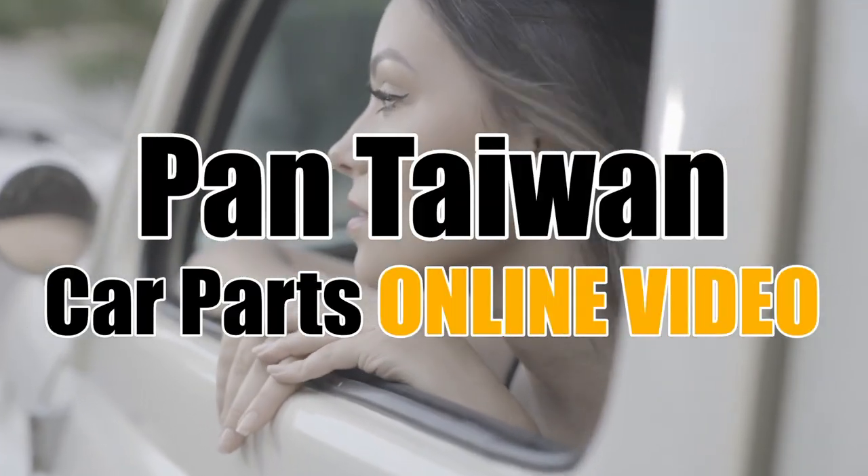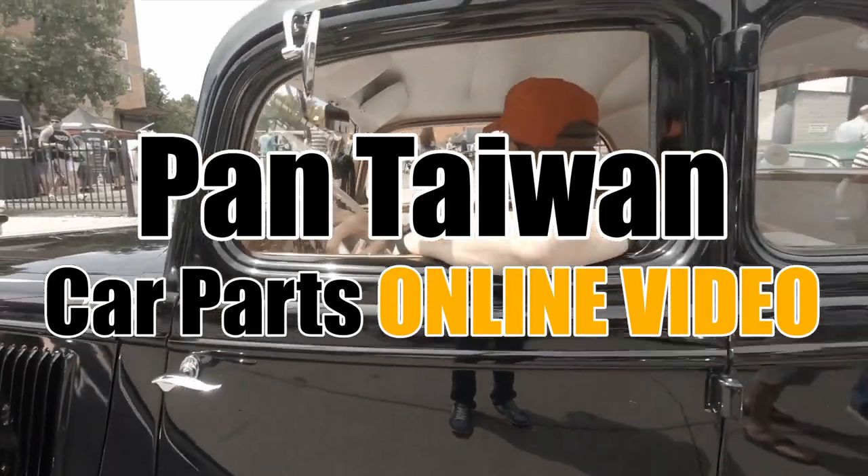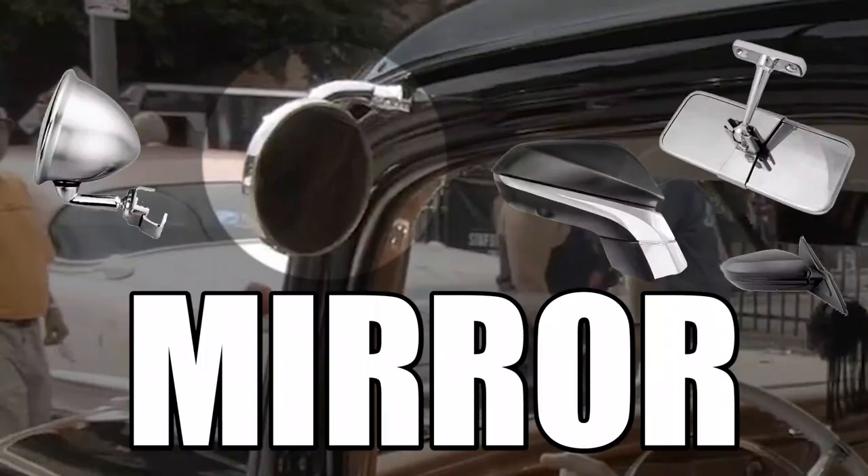Hi, this is Matthew. Welcome to Paint Taiwan's Car Parts online video. Here, I'm going to show you one of our popular parts: mirrors.